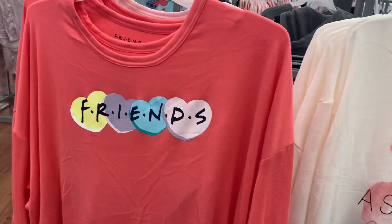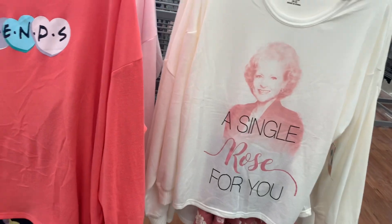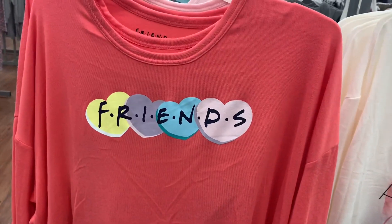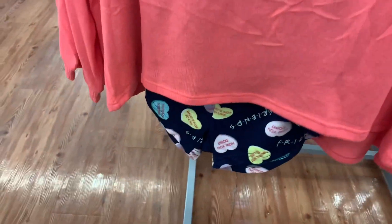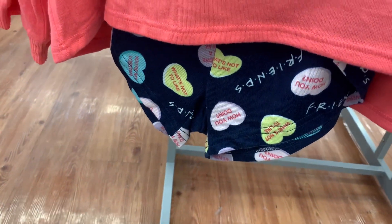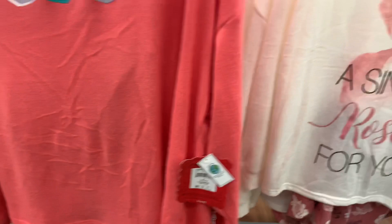These are so awesome — more shorts sets. It's really a hard decision choosing between all of them. This one is Friends — it has hearts behind the Friends logo, and the shorts say 'How you doing' and other phrases. It's so cool, I love that. Here's the barcode — it is $14.92 for the two-piece set.